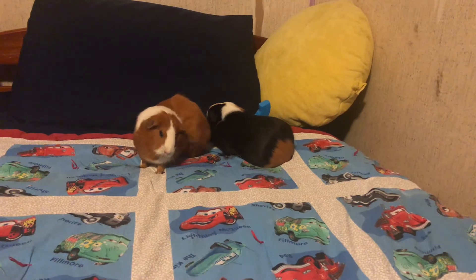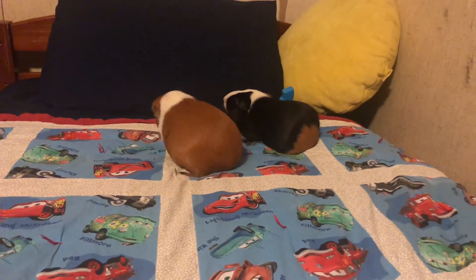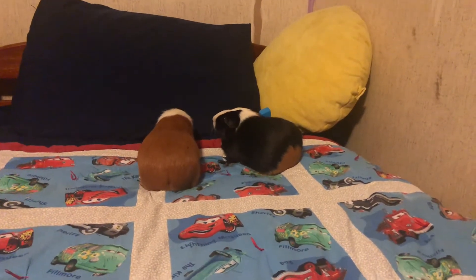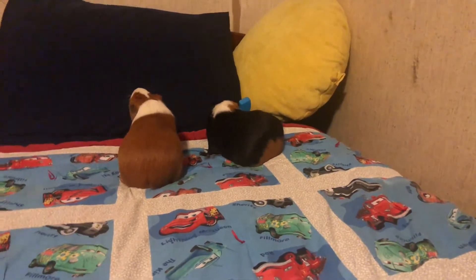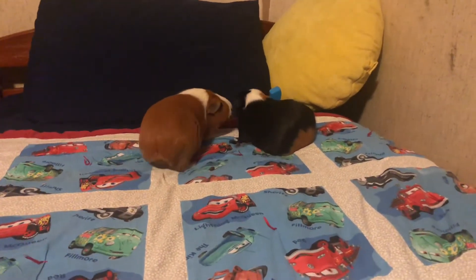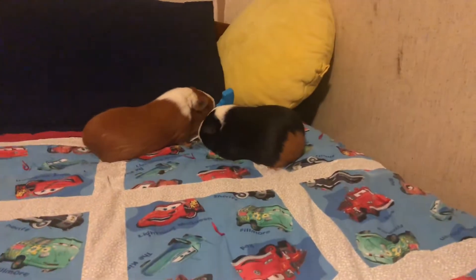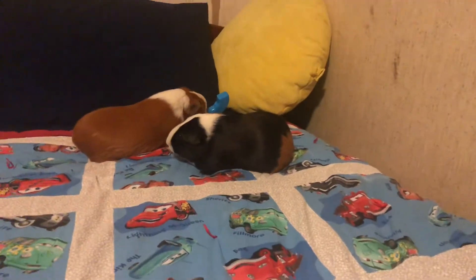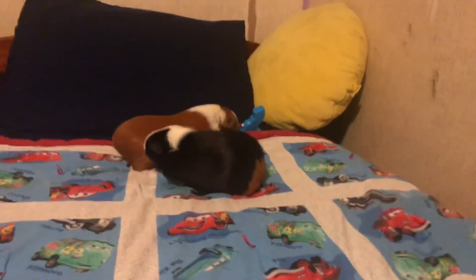Hey guys, welcome back to today's video. I'm going to be showing you my guinea pigs at playtime. Guinea pigs should have playtime many times a day — I give mine playtime three times a day. It's very good for them because even though you're supplying them with a big cage, they need a lot of floor time to get their excess energy out.